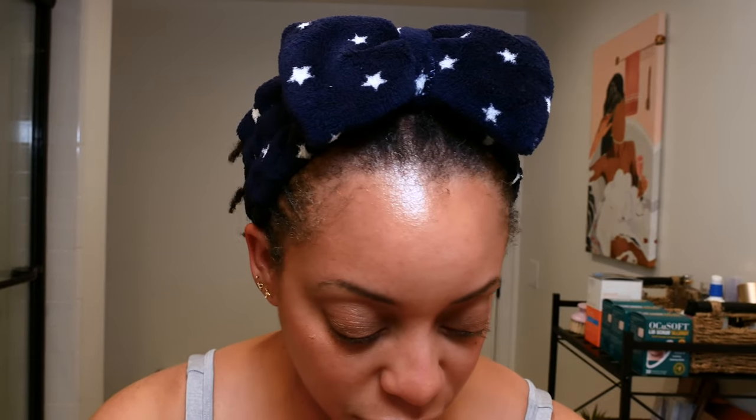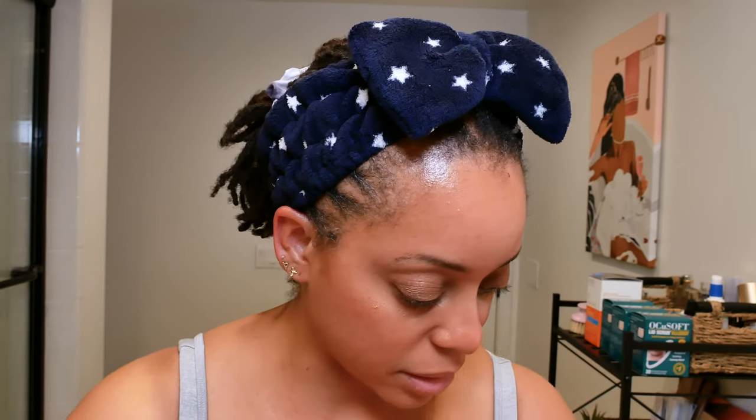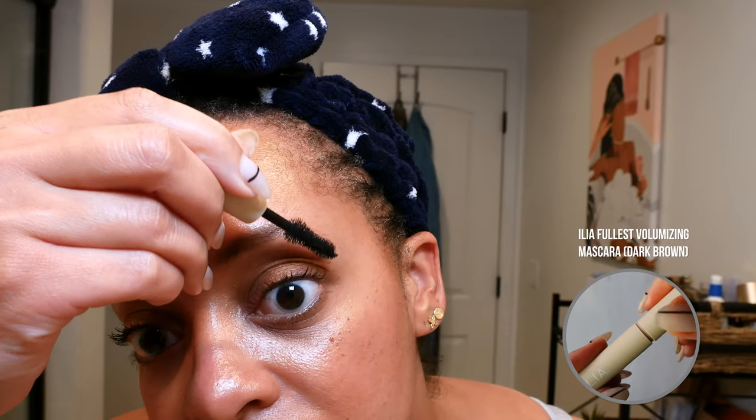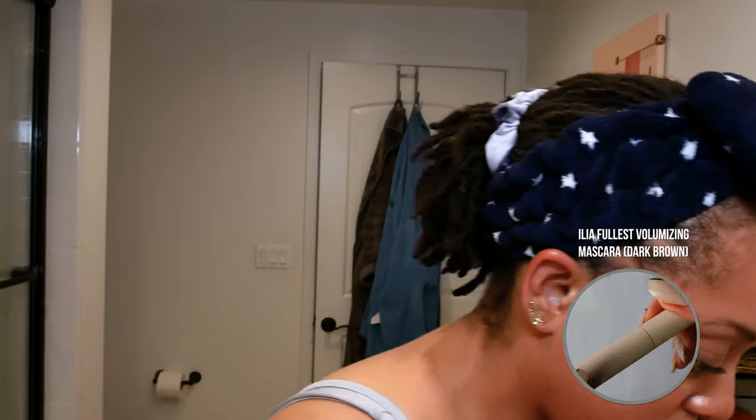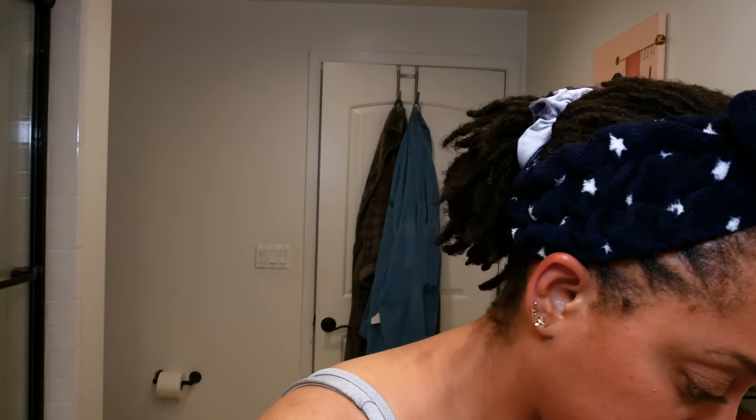Now I'm going to put on mascara and some brow gel, and then I'm going to set it. I haven't tried their mascara before, but I got a mini — it's their Fullest Volumizing Mascara in dark brown. This mascara is pretty good. It is volumizing, it's easy to put on, it doesn't glob, it's separating the lashes quite nicely, it elongates the lashes, and it adds volume. I look like I have lashes! The last thing I'm going to do now is use the In-Frame Brow Gel.